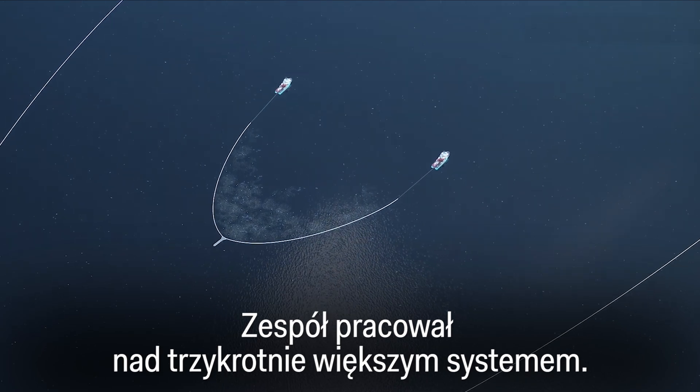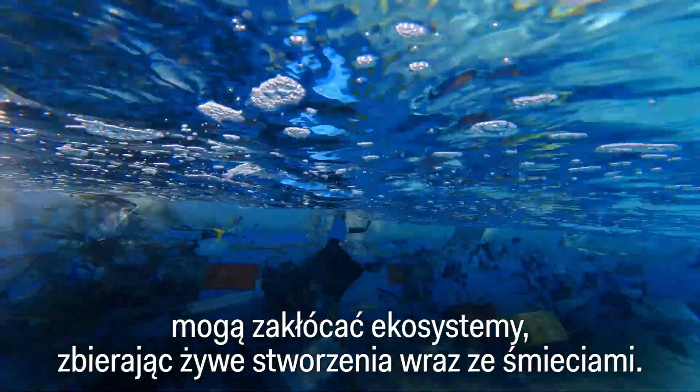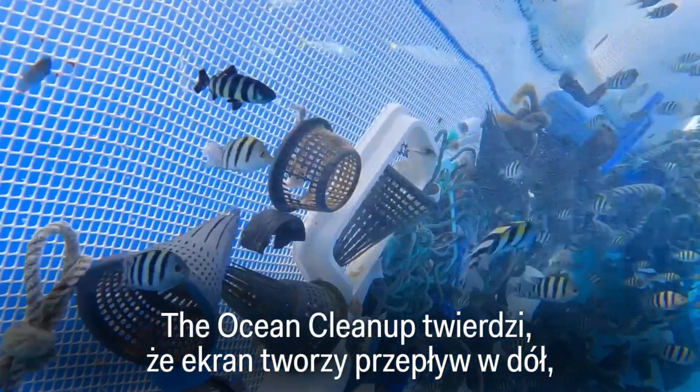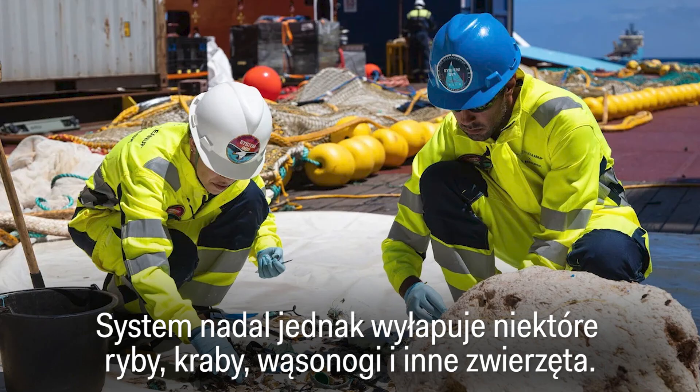The team is working on a system three times bigger than the current one. Some researchers worry these cleaning machines can disrupt ecosystems by scooping up living things along with trash. The Ocean Cleanup says the screen creates a downward flow that carries living creatures under it, but the system still catches some fish.